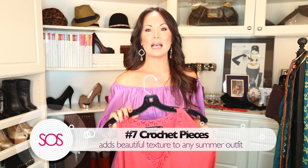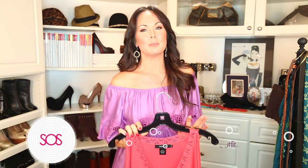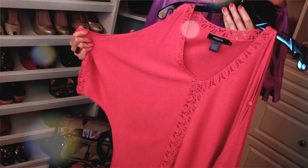Let's start talking about clothes. Number seven: you've got to have crochet pieces during summer. It is so beautiful mixed with your swimsuit or with linen pants. Even throw one on in the evening at the beach — this one is a swimsuit cover-up. Gorgeous, right?